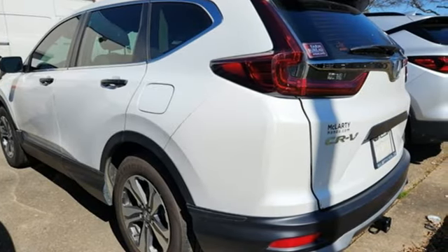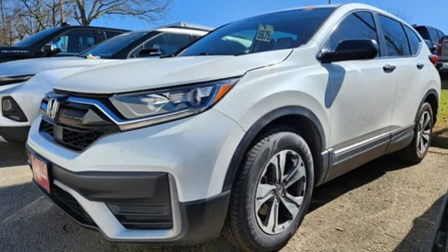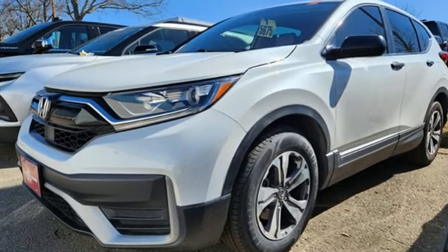Every Honda's designed with the driver in mind. There's even more to see in person. Take it for a test drive today.